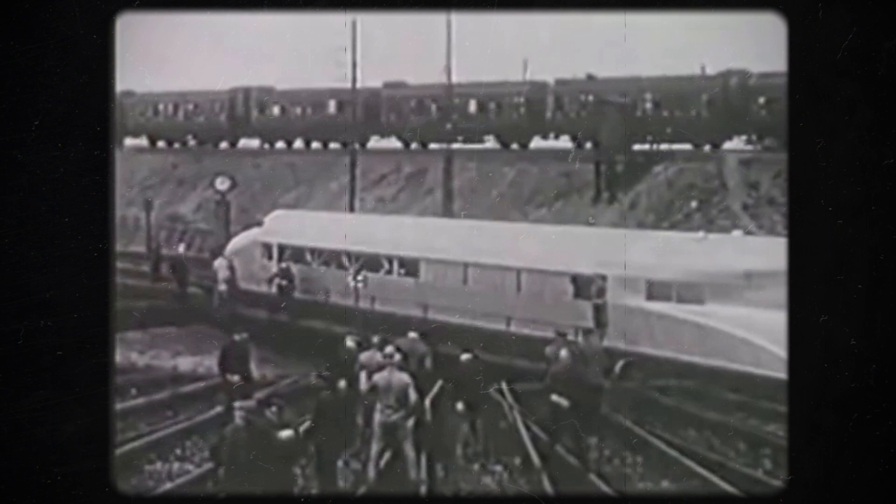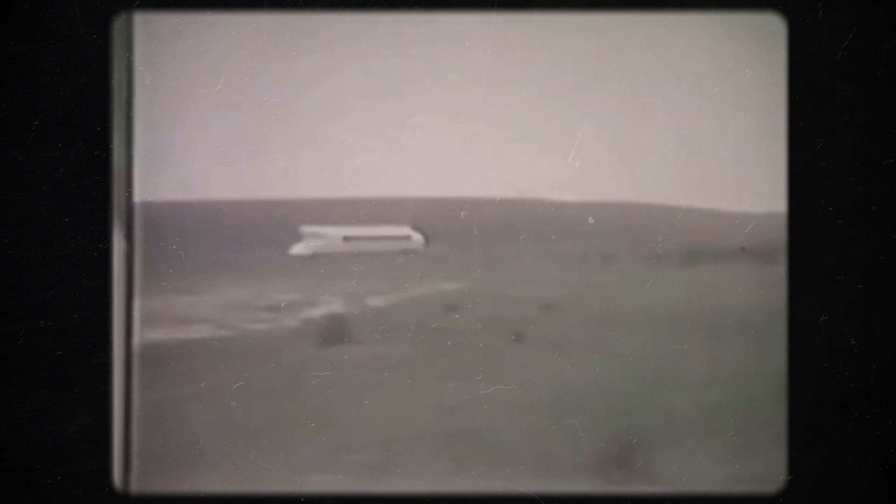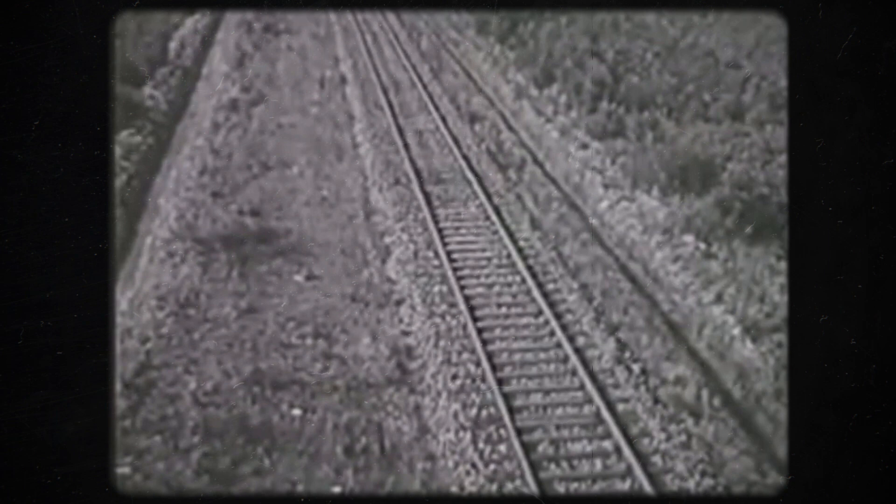On June 21, 1931, the propeller car departed punctually from Hamburg-Bergdorf. The journey was followed with great excitement in Berlin — radio and press were ready, and the journey was transmitted to the whole world by telegraph. The vehicle reached an average speed of 157 kilometers per hour on the route. Driven by Kruckenberg himself, it set a speed world record of 230.2 kilometers per hour between Karstadt and Wittenberg, a record that stood for 24 years. The rail car still holds the land speed record for a petrol-powered rail vehicle.